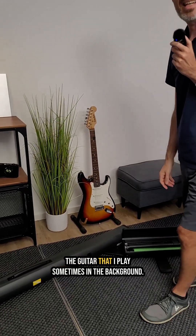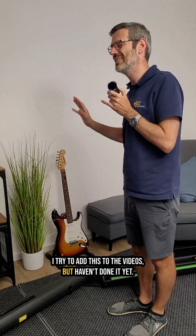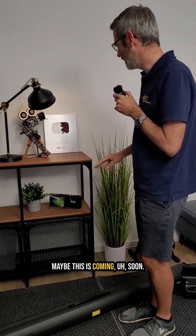The guitar that I play sometimes in the background — I tried to add this to the videos but haven't done it yet. Never really liked it. Maybe this is coming soon.